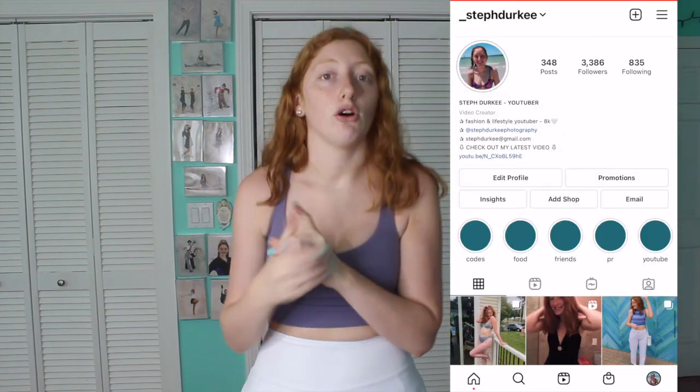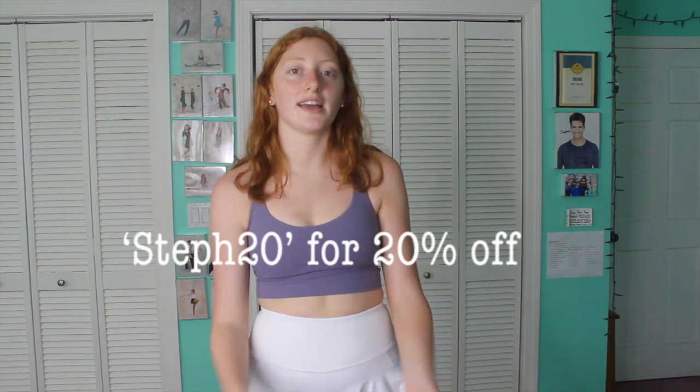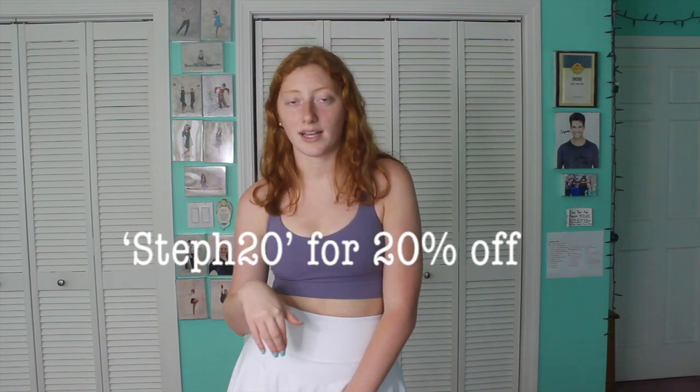That's the last piece of this haul — I hope you guys enjoyed it! Be sure to go enter the giveaway I'm doing with Hilara over on my Instagram, underscore Steph Durkee, linked down below. The giveaway posts on July 18th. Thank you to Hilara for sponsoring this video — these are literally what I wear every day, and they're affordable but very high quality. Use my code Steph20 for 20% off, linked below. Comment any sizing questions, subscribe if you haven't, and I'll see you in my next video — bye!